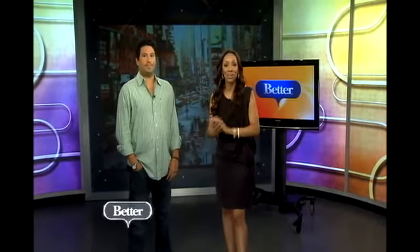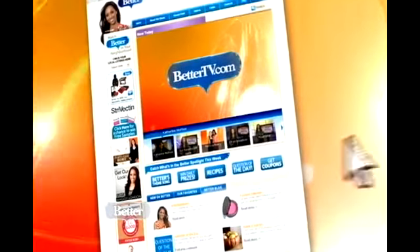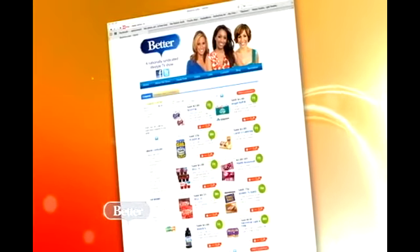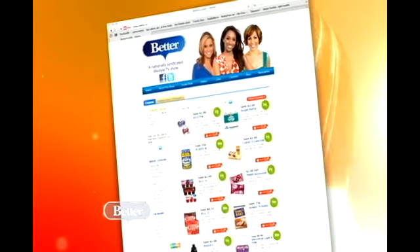You sure you don't want to go shopping with me? That would be fun, Kevin. I'd go shopping with you, but not for a vacuum cleaner. I'm an angry guy. I would make it fun, though. Trust me. But thank you very much, Jeanette. And don't forget, for more great deals, check out BetterTV.com. When you're there, you can click on the Get Coupons button, and you'll find tons of coupons for groceries. I like coupons. You do like coupons. I concur. We'll be right back.